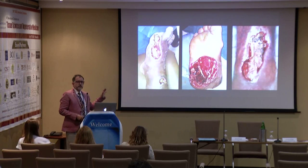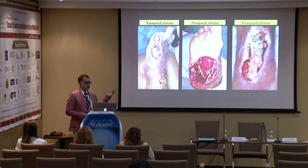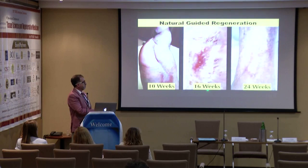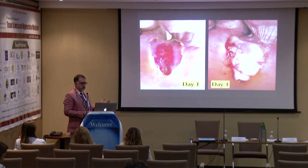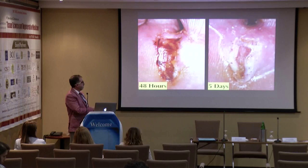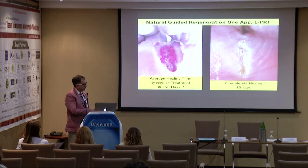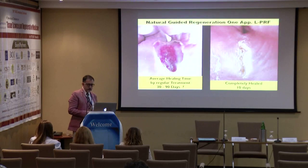This is a diabetic foot case. The only solution for this is usually amputation. If you use LPRF, in most cases you get results in 10, 16, or 24 weeks. The results are very fast — you can see change in a week. This diabetic foot ulcer, where the average time to close would be 30 to 90 days, is completely healed in 10 days with new skin.